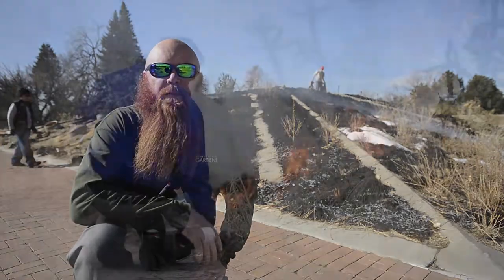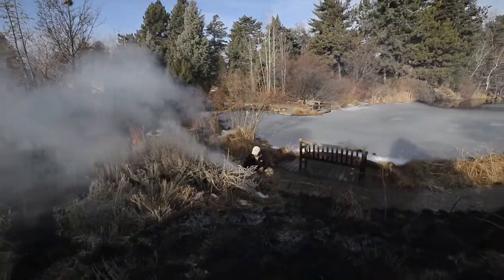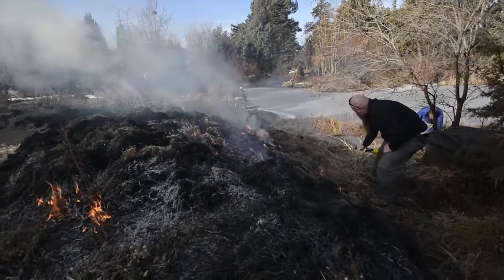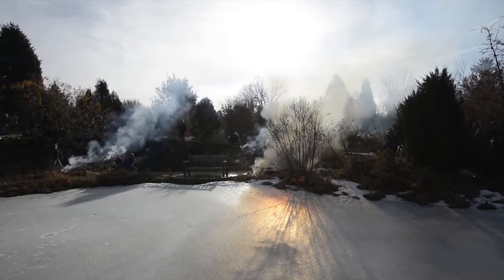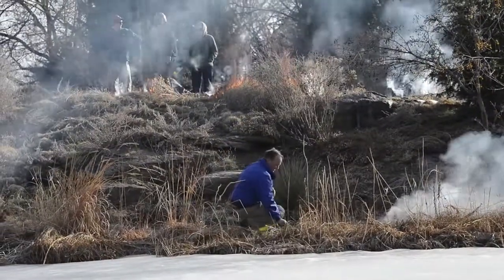We have to get permits from the fire department every time we do this, and we have to wait for clean air quality days, so there's a lot to it and we're given a window of time when we can do it. The weather and timing don't always work. Like this year, there's still a lot of snowpack and wet areas, so we're not getting quite the burn that we would hope for, but it's still going to be effective.